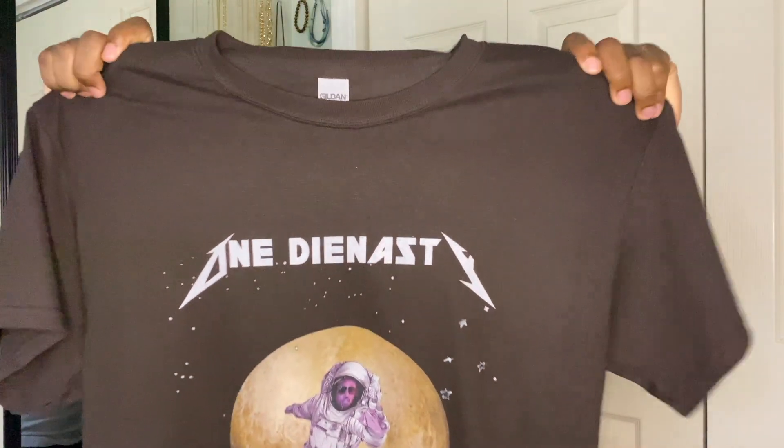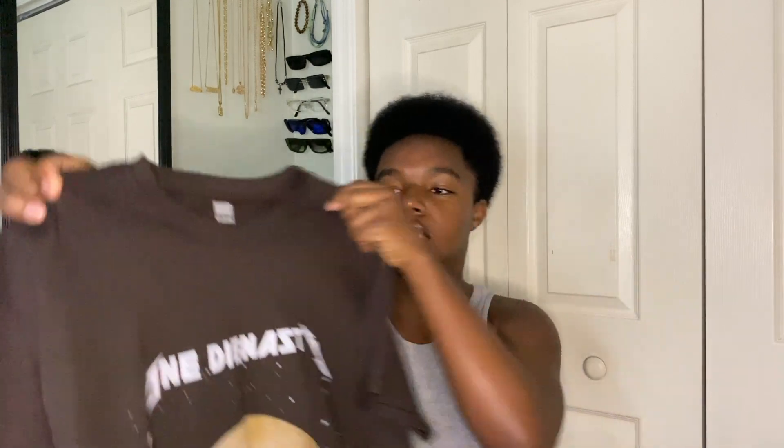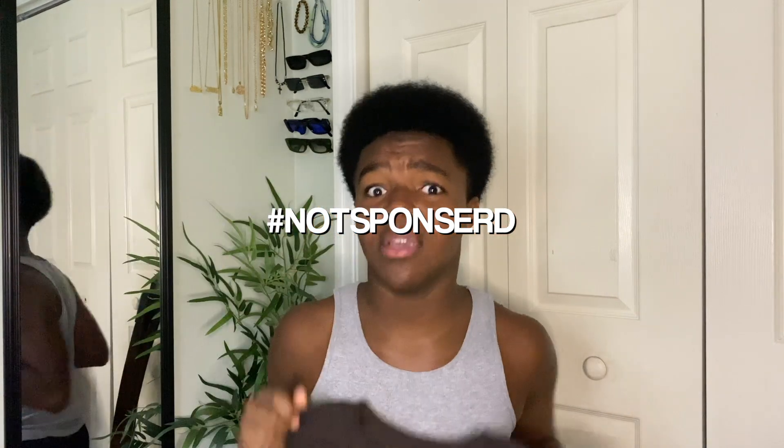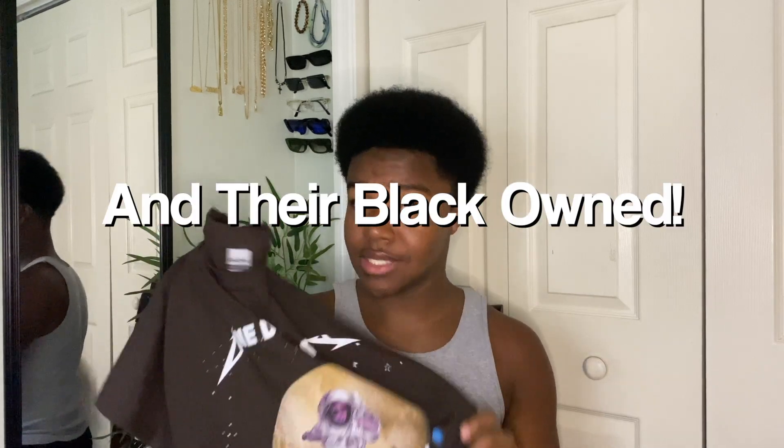This next top I picked up from One Dynasty on Instagram. It's the first time I've bought a clothing piece from an Instagram boutique or shop. This place sells amazing graphic tees for a very low price. This shirt is super nice, very comfortable, and the graphics don't crack. It fits perfectly — it's a large, my actual size — and it's very soft. I'll leave the link down below, so make sure you check it out.